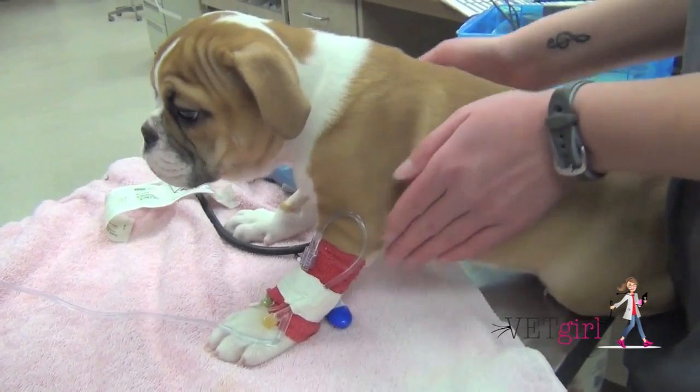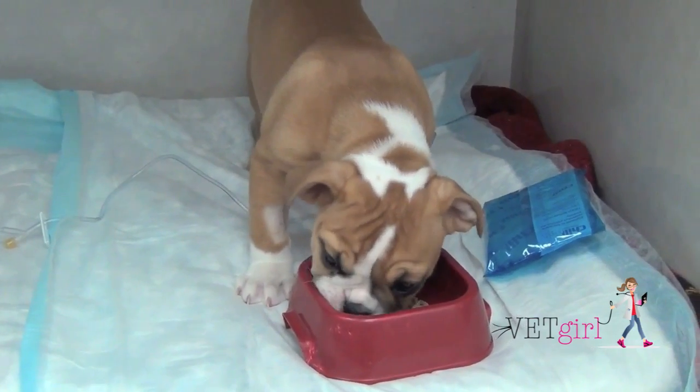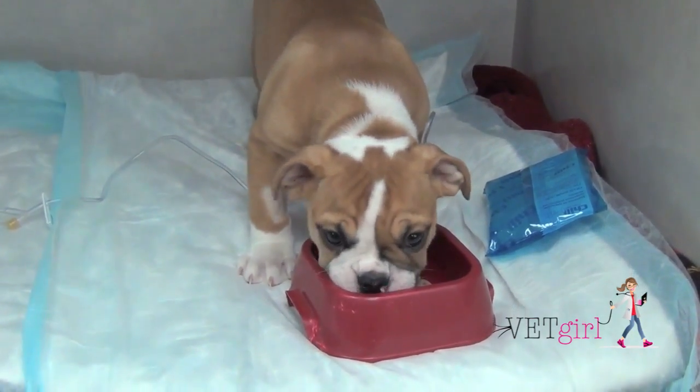However, keep in mind that Bordetella pneumonia can be very, very severe in puppies and requires aggressive supportive care.